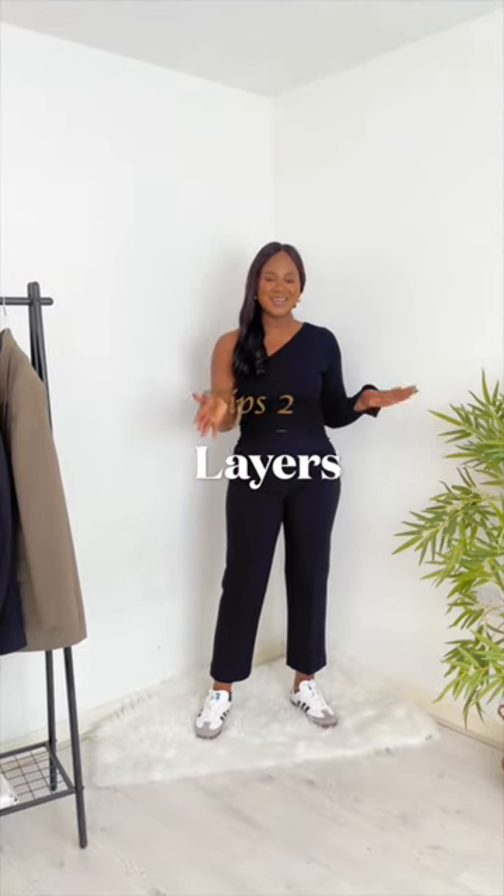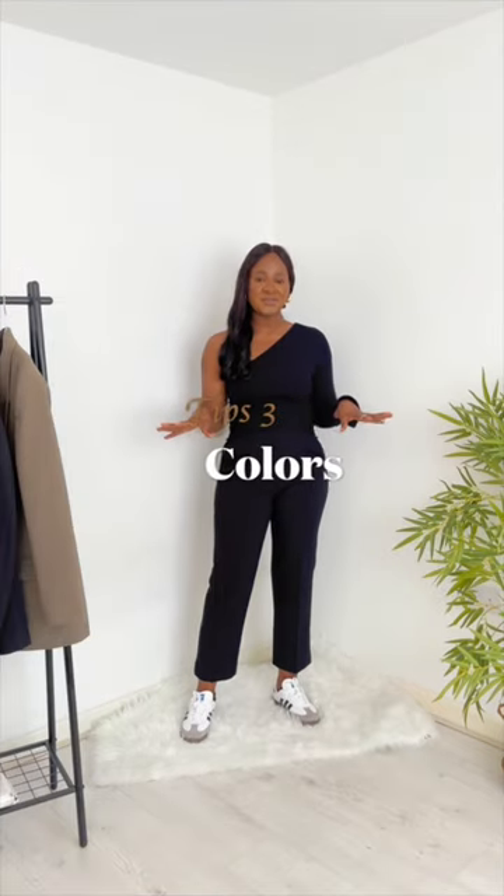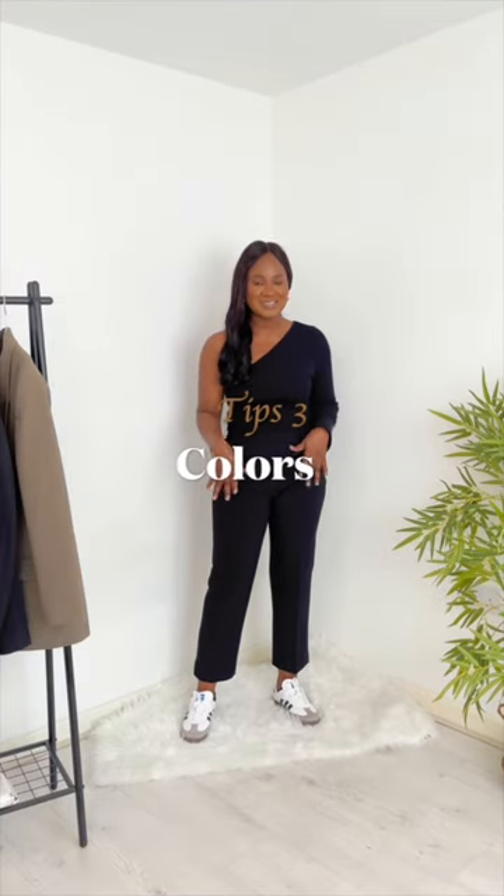Tip number 2 is the layers. It is time to start experimenting with different textures and fabrics. One tip is to make sure that each layer is visible — this is more visually appealing. Tip number 3 is to switch up the color palette.